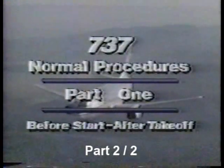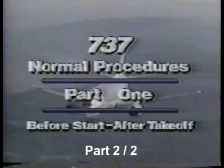This program explains the Boeing Company's philosophy relating to normal airplane operating procedures on 737. Clearance to start.